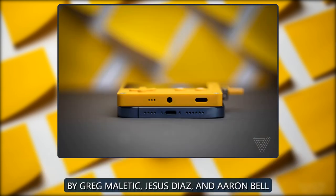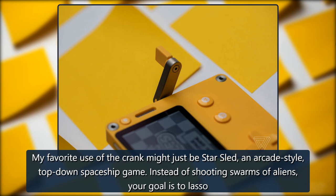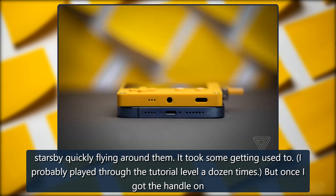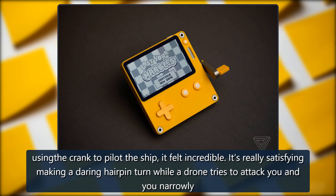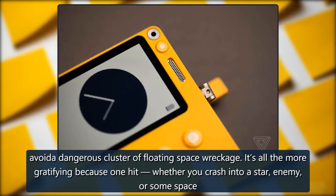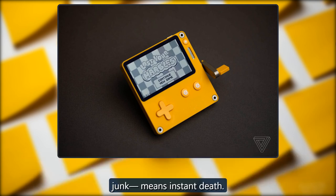Star Sled, by Greg Malatik, Jesus Diaz, and Aaron Bell. My favorite use of the crank might just be Star Sled, an arcade-style, top-down spaceship game. Instead of shooting swarms of aliens, your goal is to lasso stars by quickly flying around them. It took some getting used to — I probably played through the tutorial level a dozen times — but once I got the handle on using the crank to pilot the ship, it felt incredible. It's really satisfying making a daring hairpin turn while a drone tries to attack you and you narrowly avoid a dangerous cluster of floating space wreckage. It's all the more gratifying because one hit — whether you crash into a star, enemy, or some space junk — means instant death.